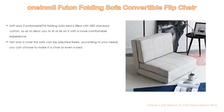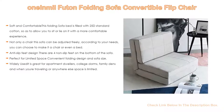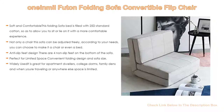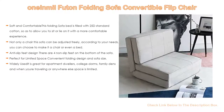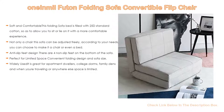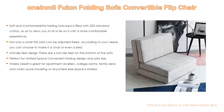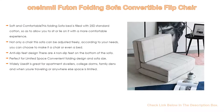Number 4. Based on user ratings, the 19-meal futon folding sofa convertible flip chair comes in at number four on our list. It has many features. Importantly, it is soft and comfortable — this folding sofa bed is filled with 2.5D standard cotton, allowing you to sit or lie on it with a comfortable experience. Also, it's not only a chair — the sofa can be adjusted freely according to your needs, letting you use it as a chair or a bed. It also features anti-slip feet design with four non-slip feet on the bottom.